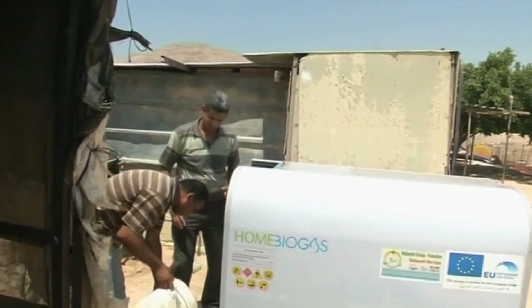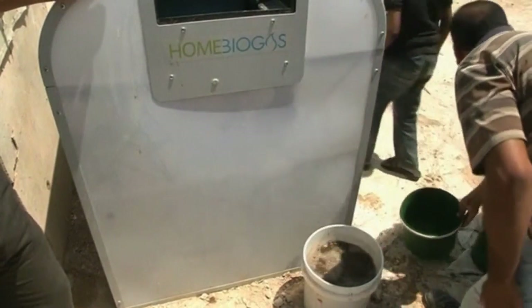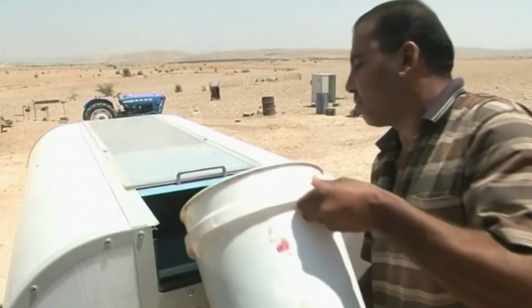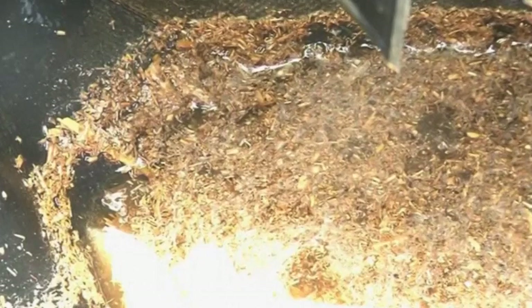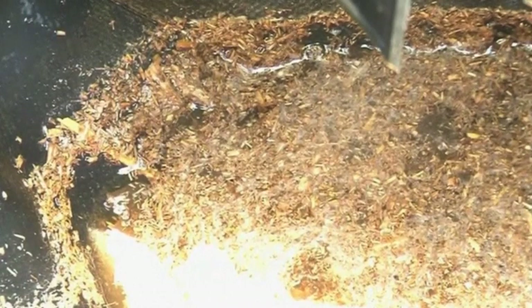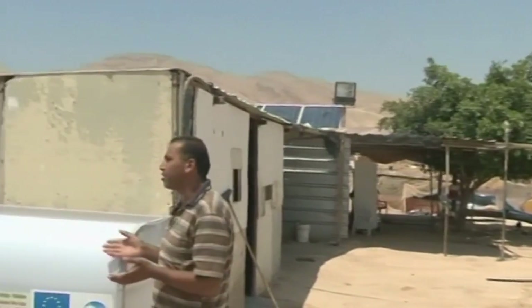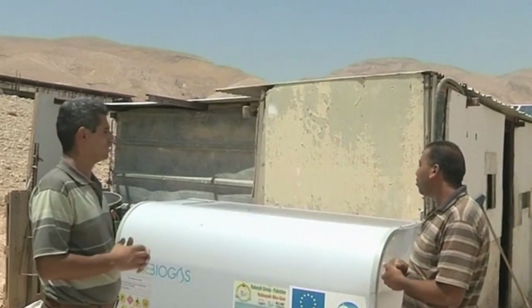Palestinians living in an isolated village in the West Bank recently took delivery of a number of biogas generators to help meet their energy needs. These anaerobic digesters supply free clean energy by gobbling up organic waste. Made by Israeli startup Home Biogas, the device turns food leftovers and manure into methane for cooking and lighting.